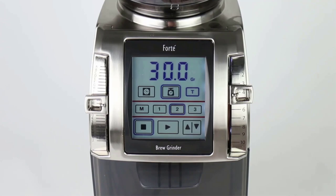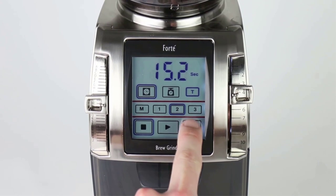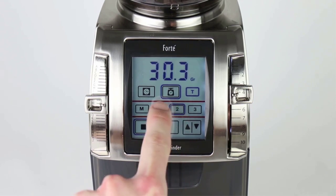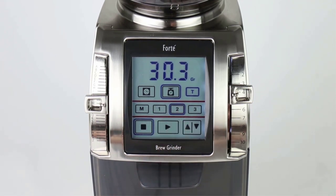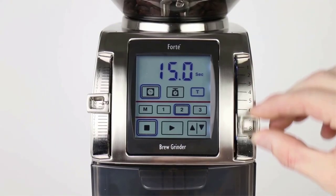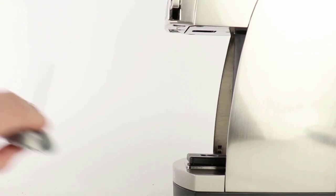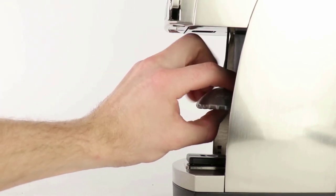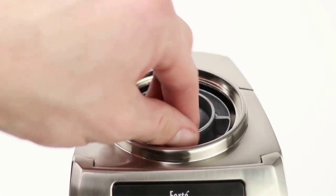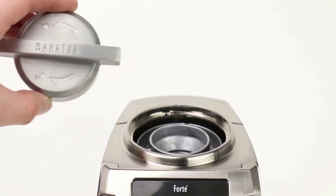It includes a built-in digital scale for accurate weight-based grinding, or a digital timer with programmable buttons to save up to 3 different presets for repeatable one-touch grinding. Its polished metal body gives it a bold image that makes a statement on your coffee bar while taking up very little space. Engineered with 54mm professional steel flat burrs by Ditting in Germany plus a powerful DC motor, this combination ensures consistent grind and durability — the Forte BG is backed by Baratza's world-class support and a one-year warranty.